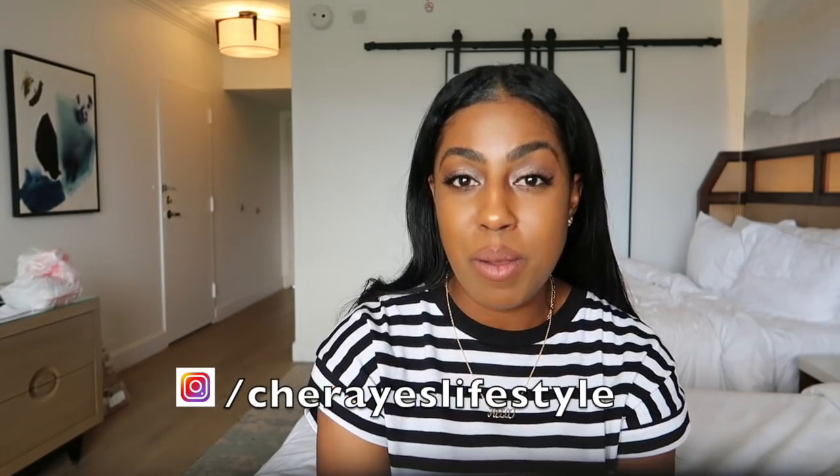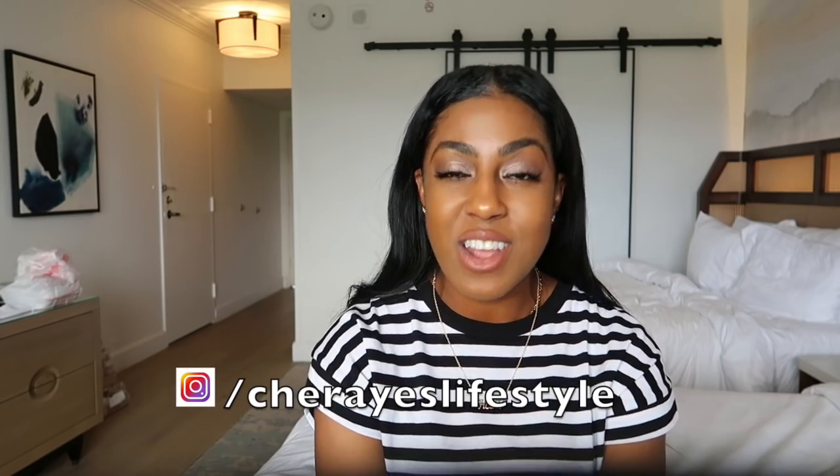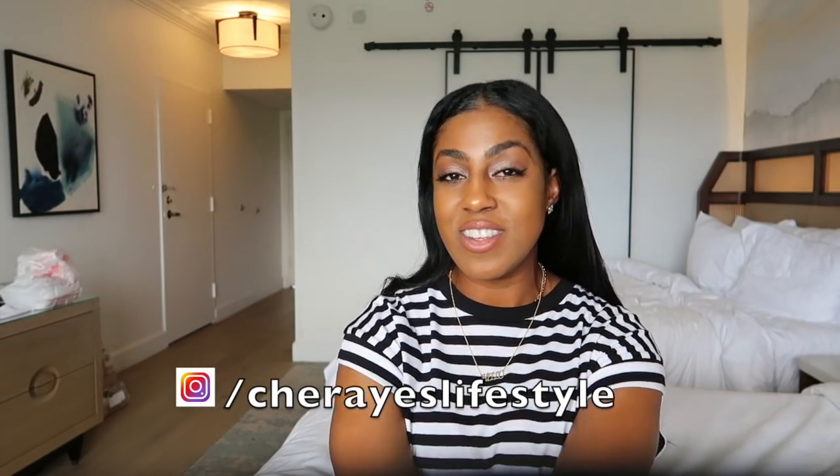Thank you so much. You know the deal — be blessed, stay fit, and definitely stay fabulous. Thanks for watching, guys. Bye!